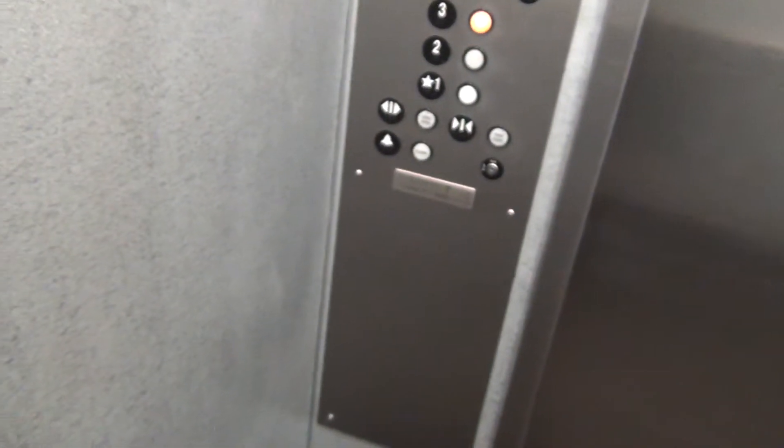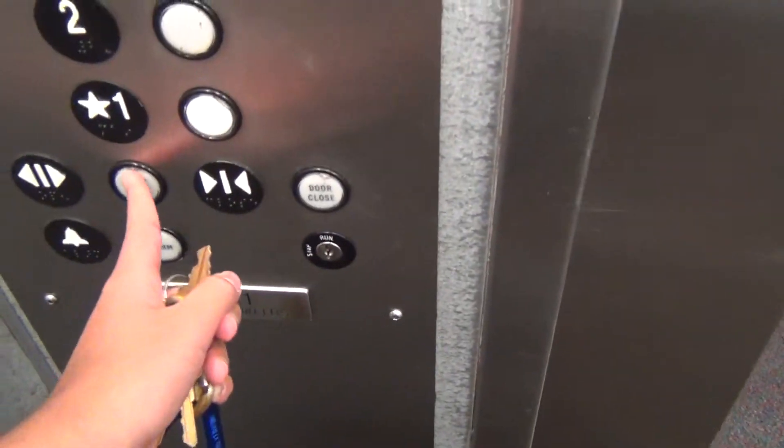This ThyssenKrupp has the older style, traditional fixtures. Here's a look into the Corbett Center, Student Union Corbett Center.